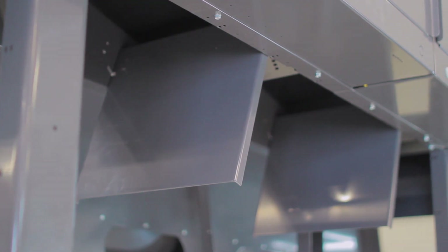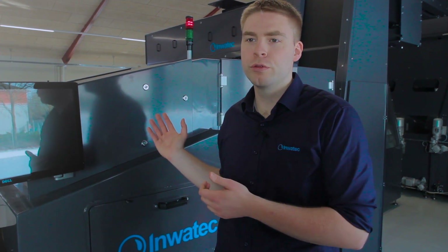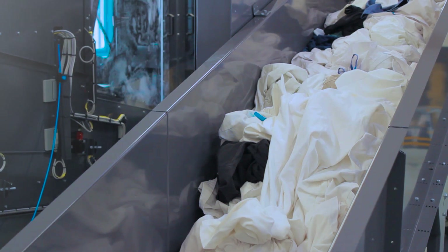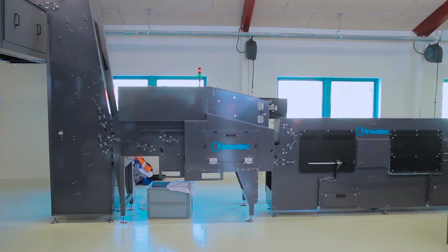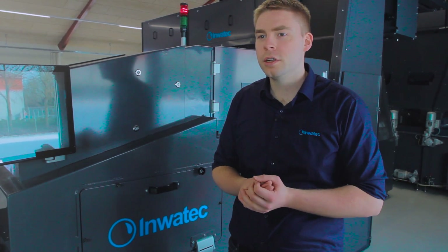The X-ray system classifies objects, and acceptable objects like buttons and zippers are allowed to go through even though they may contain metal parts. The benefit of having an X-ray in a laundry is that all foreign objects are rejected instead of being carried into the wash process. This reduces damage to machinery and garments, but also increases operator safety.